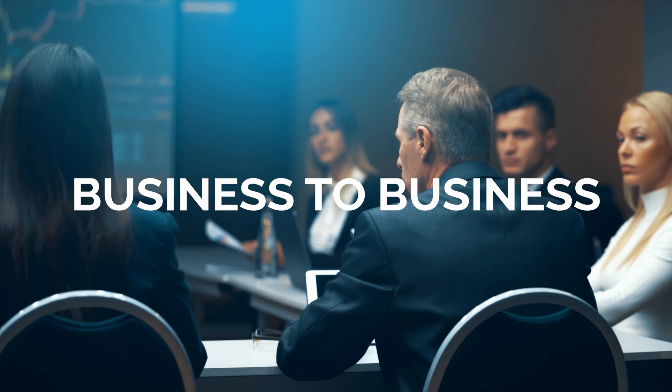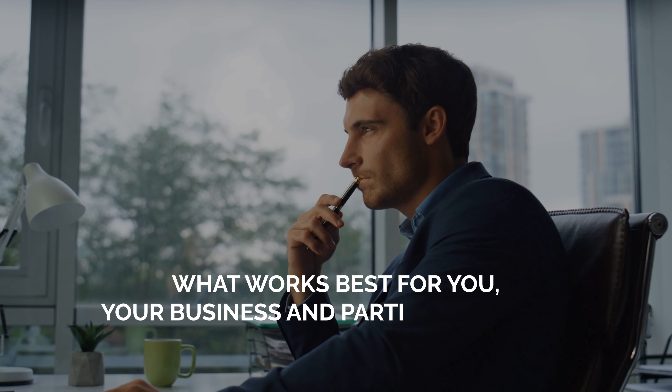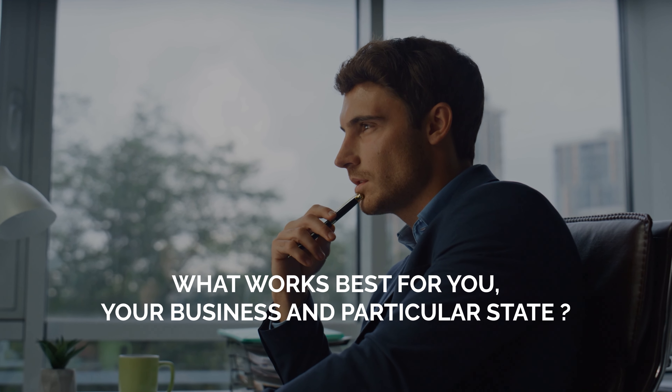There are a lot of other tax benefits that come with having an LLC, but it differs from business to business and state to state. I'm certainly no expert on that, so when it comes to all this tax stuff I would just highly recommend talking to your accountant and figuring out what works best for you, your business, and your state.